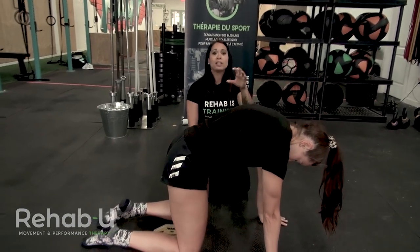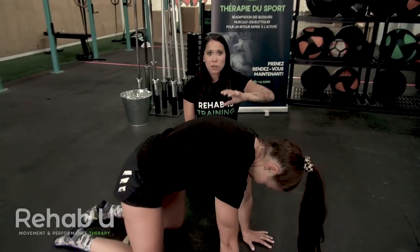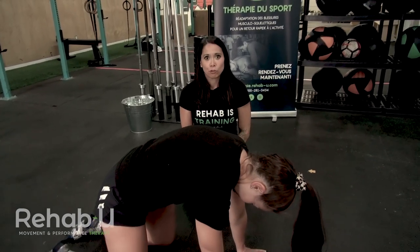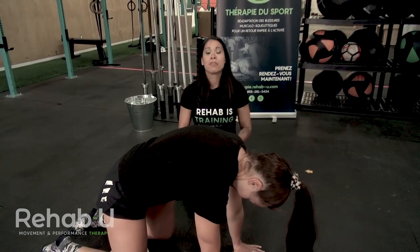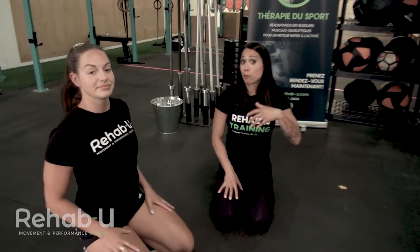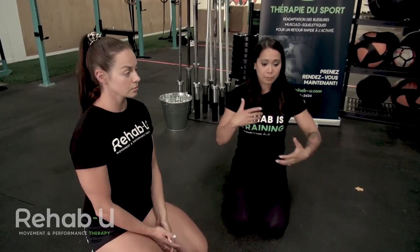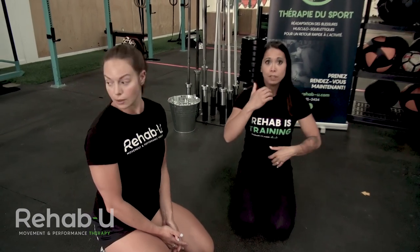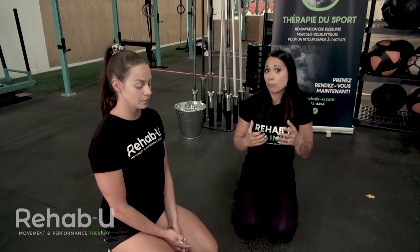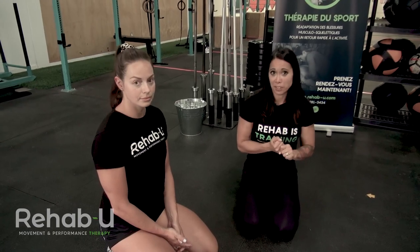This is going to be really relieving for people who are flat T-spine, winging scapula, and complain about pain and tension between the shoulder blades in the rhomboids area. With breathing, I typically program for at least three minutes — that would be optimal. If you're programming this at the beginning of a warmup and concerned about time, two minutes is a good compromise, but that's pretty much the minimum I would give.